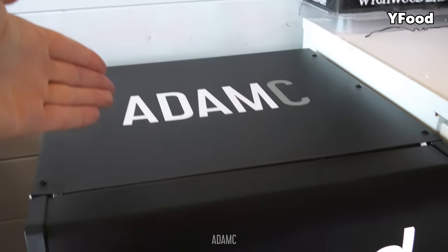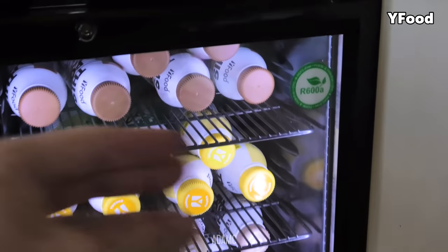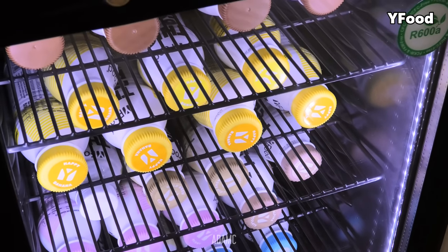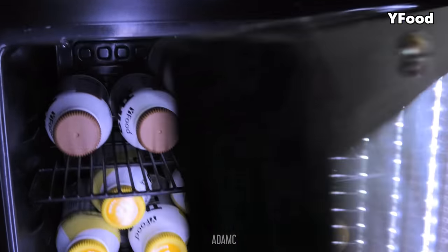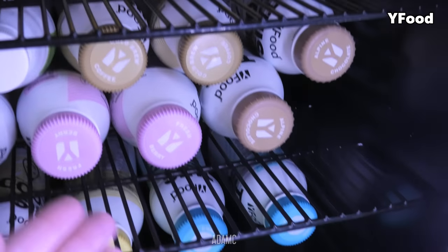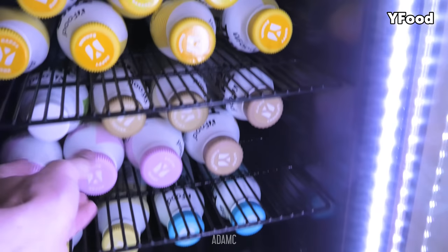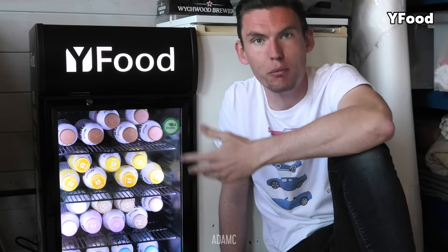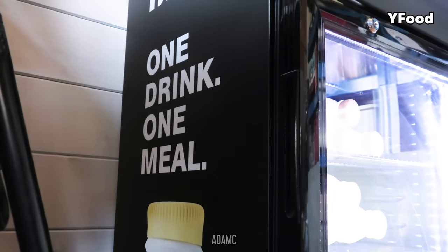This Adam C branded fridge is currently in my man cave and will be relocated somewhere else in the house soon. But this is where I currently keep all of my Waifood flavours — from salted caramel at the top, banana on the middle shelf, chocolate, coffee, fresh berry, coconut and vanilla at the bottom, and one of my new hazelnut flavours too. Waifood is the ultimate convenience drink; it can fill you up for between 3-5 hours and can be breakfast, lunch or dinner.